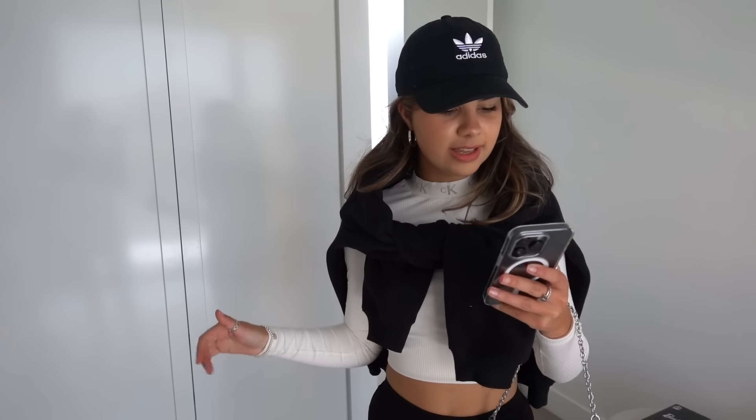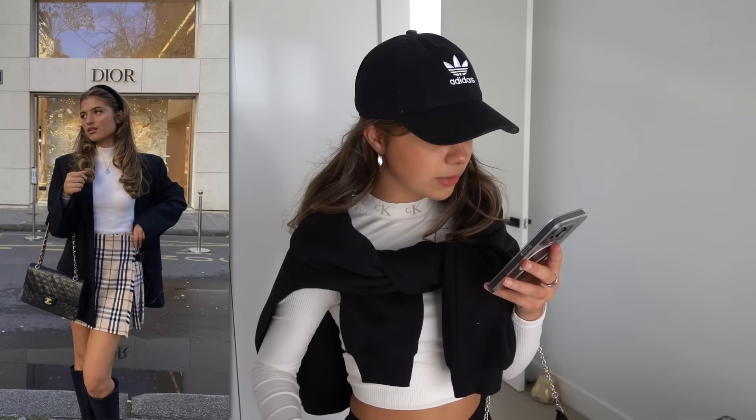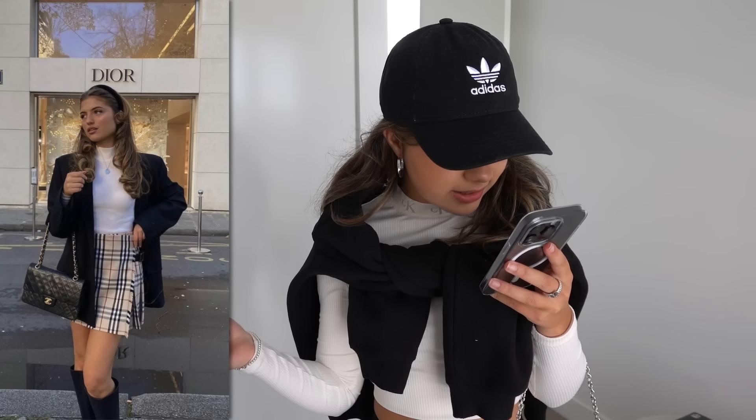This next outfit I'm kind of obsessed with - as soon as I saw it I was like I need to recreate it. She's wearing a Burberry pattern mini skirt, long boots, a white turtleneck, a blazer, and a really cute headband. It looks so cute - very chic and elegant.